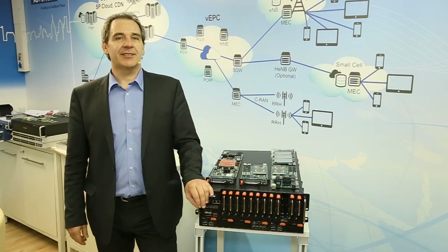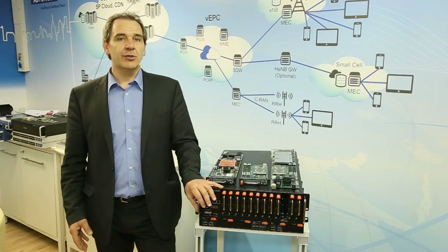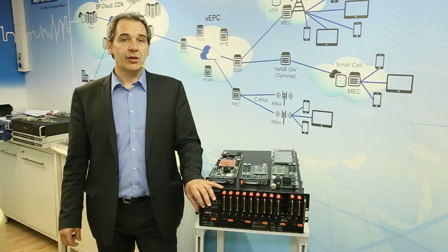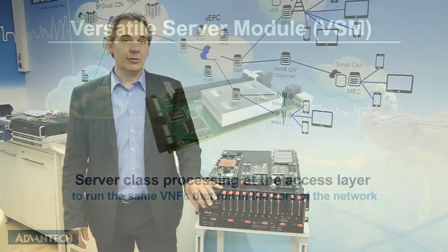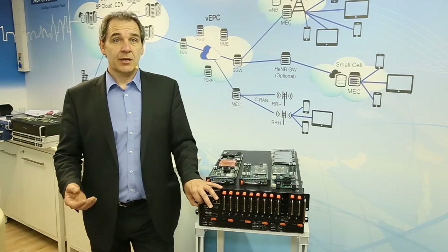As part of our NFV elasticity initiative, we also launched and announced a new type of server module, which we call the Versatile Server Module, or VSM, that gives network equipment manufacturers an opportunity to integrate NFV capabilities into access devices.